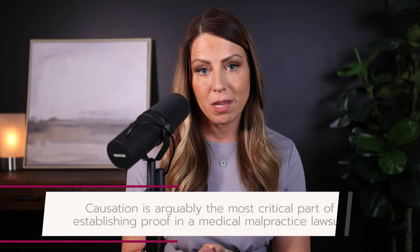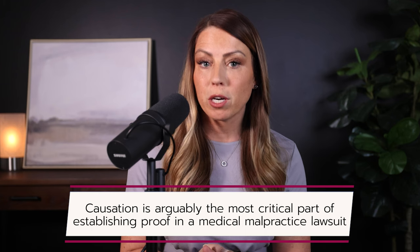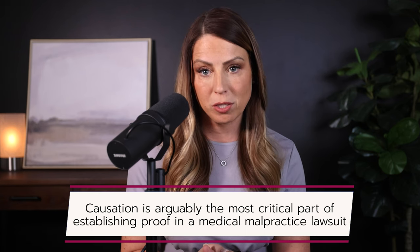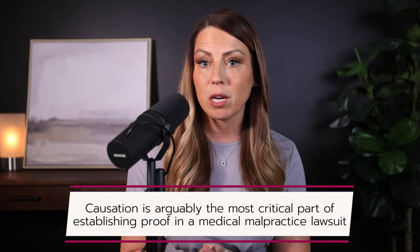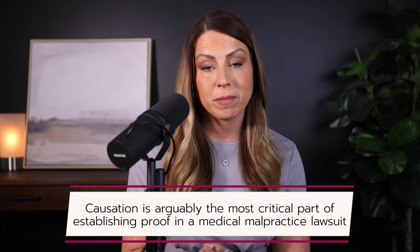Physicians, dentists, nurses, and healthcare professionals owe a duty of care to those who seek their treatment. This element of proof is rarely disputed in medical malpractice cases, because once a provider agrees to treat a patient, he or she has a professional duty to provide competent care. More importantly, the patient must show that there was a real injury, either physical or emotional, as a result of the alleged negligence. Causation is arguably the most critical part of establishing proof in a medical malpractice lawsuit. While there may be injuries, if the injuries cannot be directly linked to the healthcare provider's action or lack of action, then there's no case.